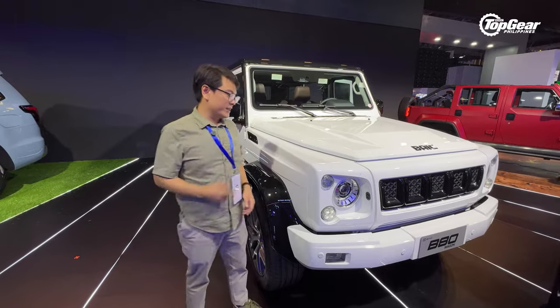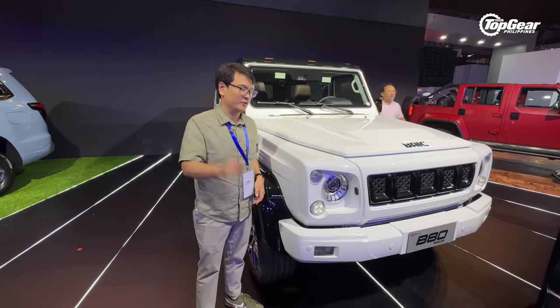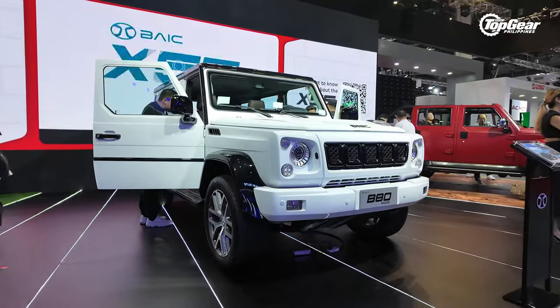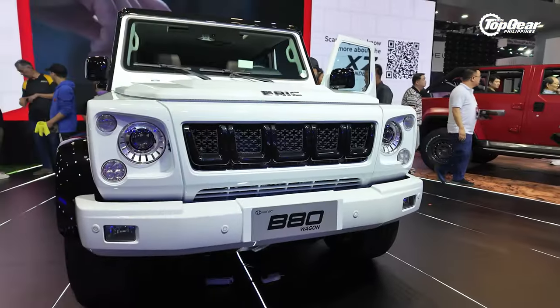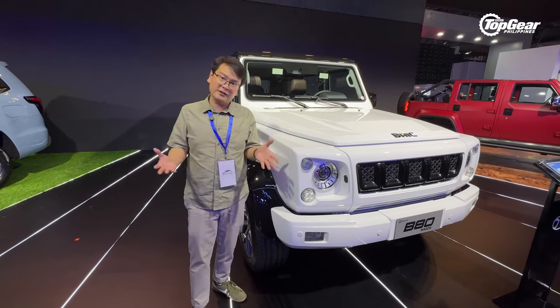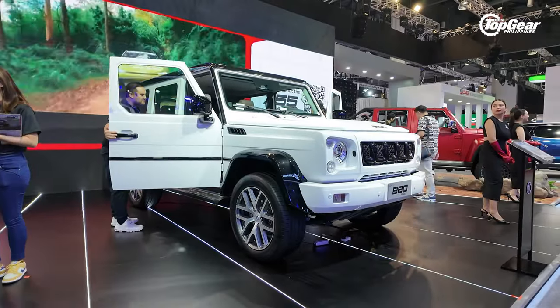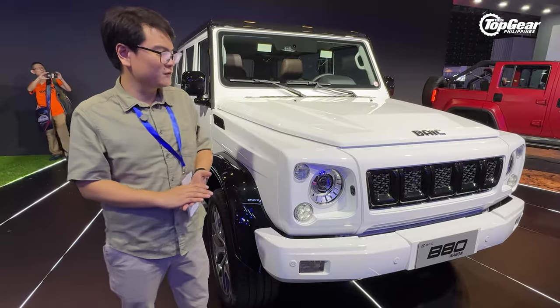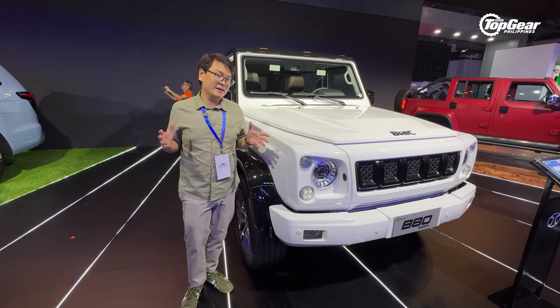At the top of the BAIC range is the B80 Wagon. This being the flagship model, it retails for over 4 million pesos. It's got a twin-turbo V6 under the hood with about 270 horsepower. When you step inside, there's acres of leather, which is what you'd expect from a luxury vehicle. So if you're looking for a budget VIP SUV of sorts, this might just fit the bill. That's the BAIC range in a nutshell.